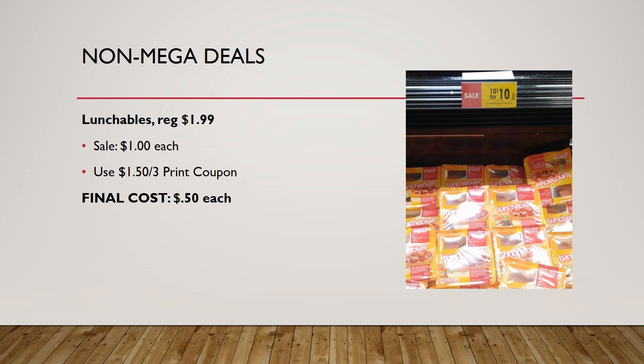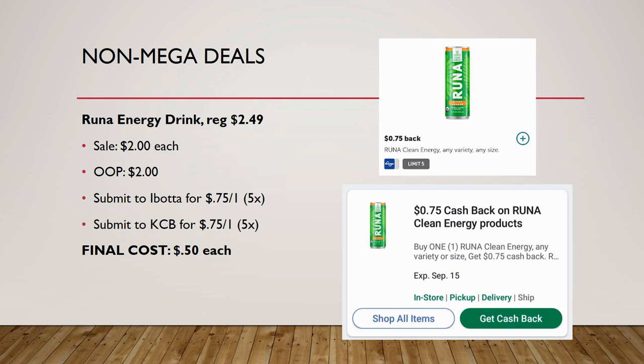Lunchables are regularly priced $1.99 each, on sale for $1. There's a $1.50 off three printable coupon, making final cost just 50 cents each — a great time to stock up on lunchables.